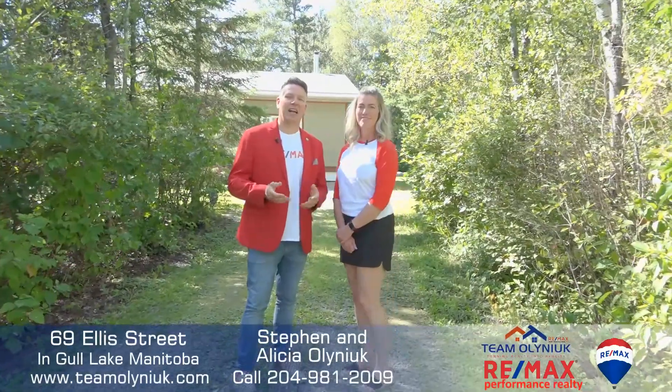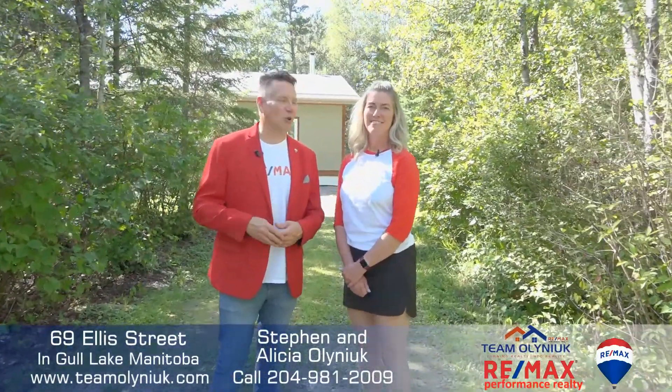Welcome to our latest listing at 69 Ellis Street in Goal Lake, Manitoba. Join us inside — let's go take a look.